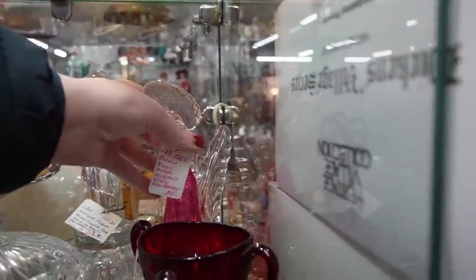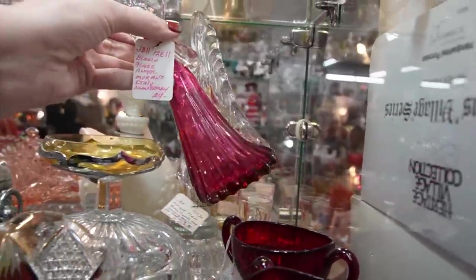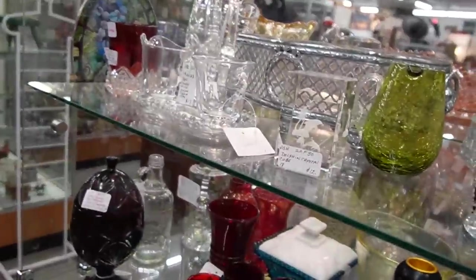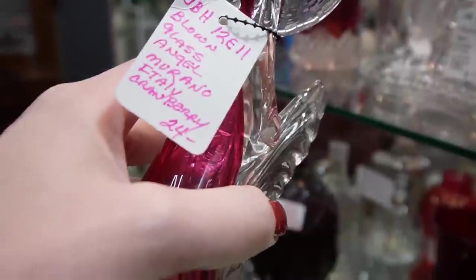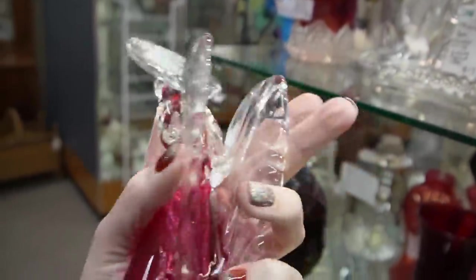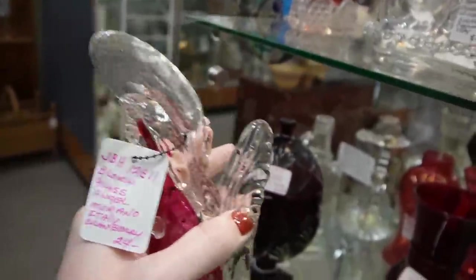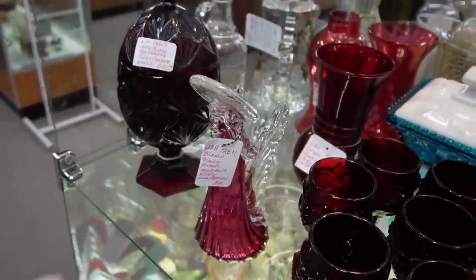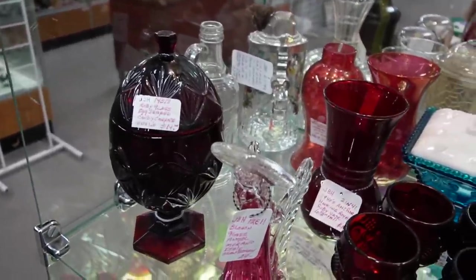I think I will check out this angel back here for $24. The bottom is a little cloudy on it. It's $24 and it has a molded face. I will place it here and on my way back through, if I don't already have a ton of stuff, I'll come back for it.